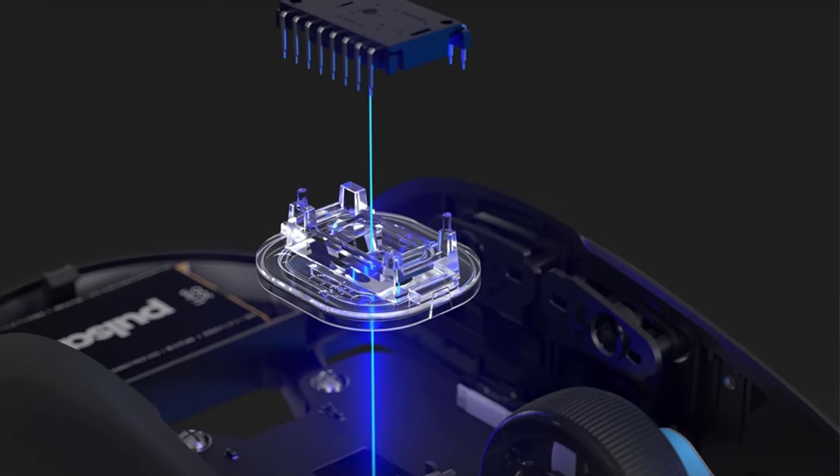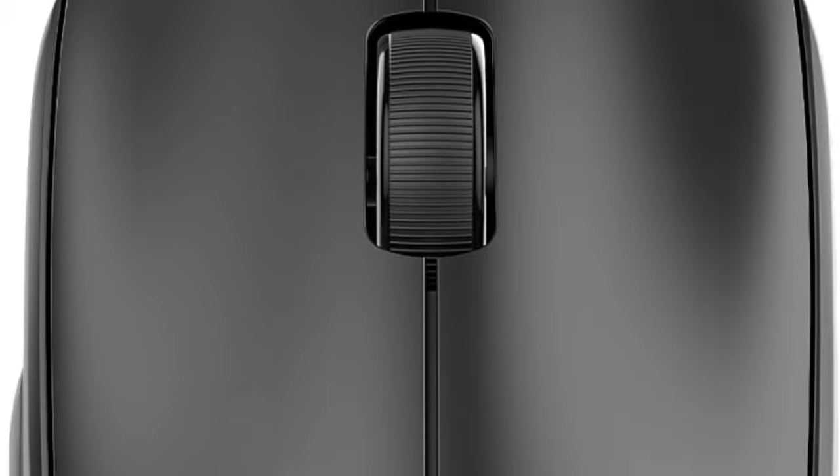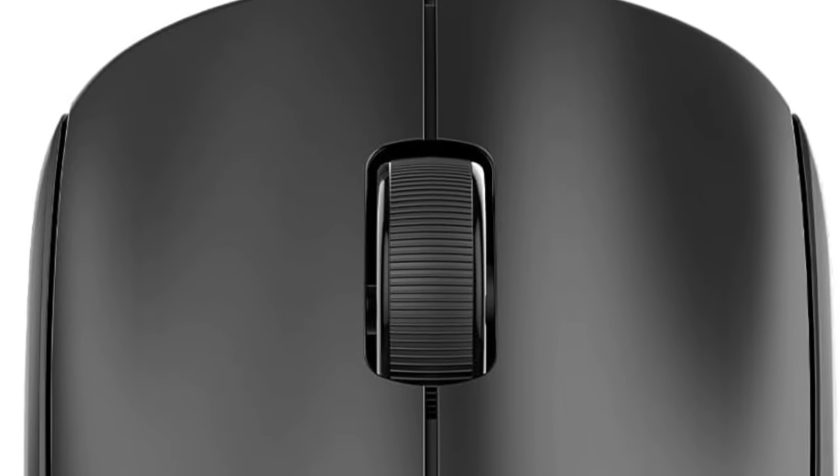Paired with the Pulsar Blue Encoder, offering a delightful tactile rotation experience within a dust-proof structure, this mouse delivers an unparalleled gaming experience.